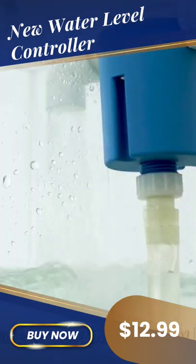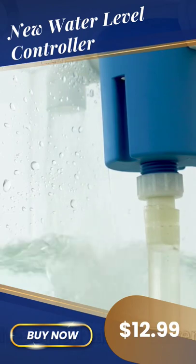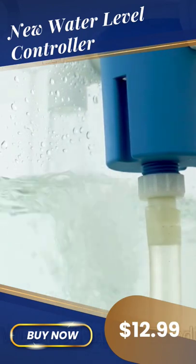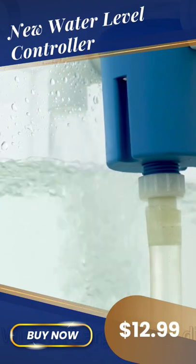Advantages are small size, easy maintenance, long life 5 to 10 years, never rust, wide use range, and large water discharge.